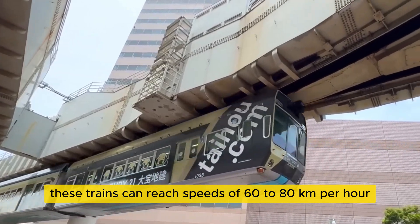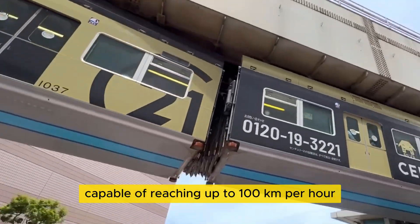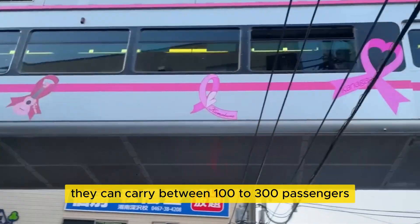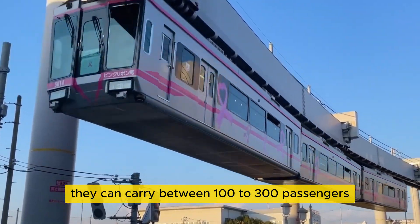These trains can reach speeds of 60 to 80 kilometers per hour, with some high-speed models capable of reaching up to 100 kilometers per hour. Depending on the model and length, they can carry between 100 to 300 passengers.